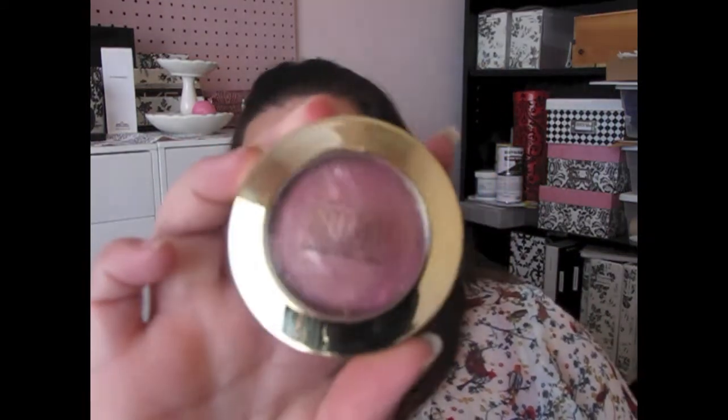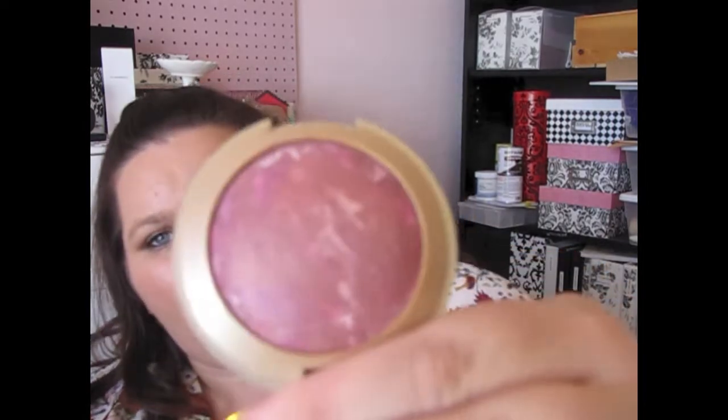I wanted to show you my top 10 favorites for fall. The first one is fairly new to me and this is by Milani. It's one of their baked blushes in Fantastical Mauve. This is so pretty — the pigmentation on these blushes is better than some of the MAC blushes. It is just a beautiful mauvy color for fall, and it gives you an amazing color. Look at that pigmentation — that is just gorgeous.